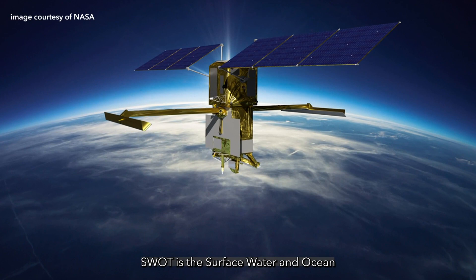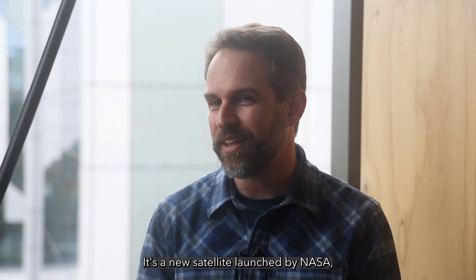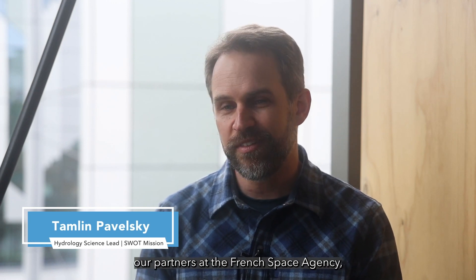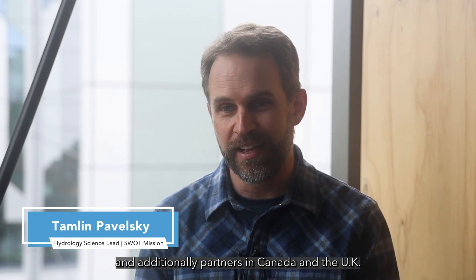SWAT is the Surface Water and Ocean Topography mission. It's a new satellite launched by NASA, our partners at the French Space Agency, and additionally partners in Canada and the UK.